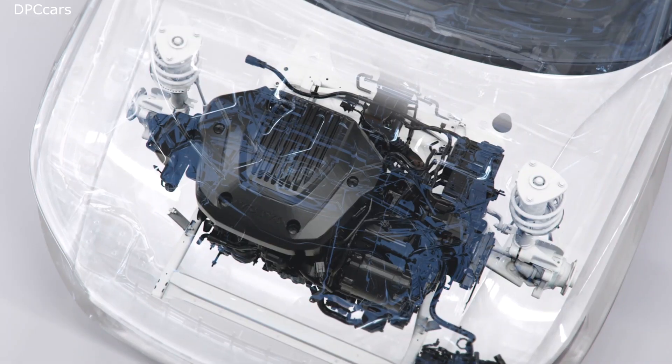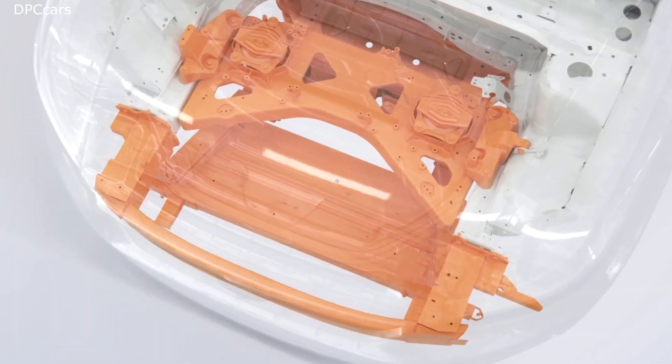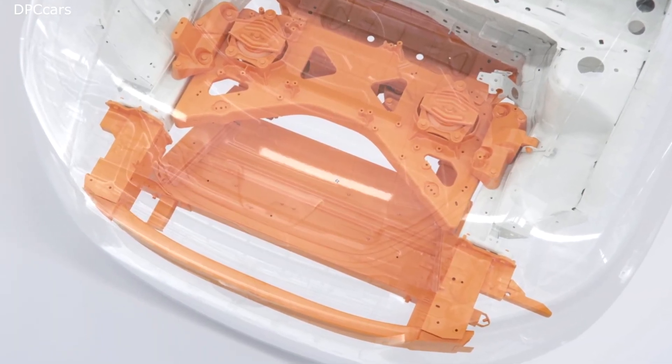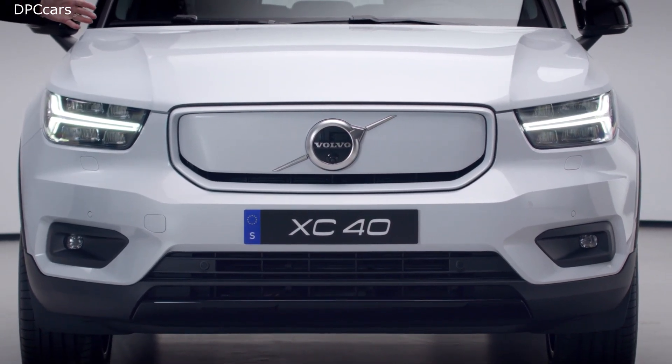With electrification, the combustion engine has been removed. And with that, we needed to rethink the car's front structure. The redesigned front structure is designed to protect the occupants in the car, but also to help reduce the effects on the occupants in the other car.